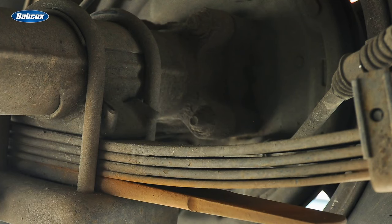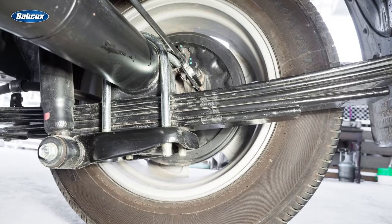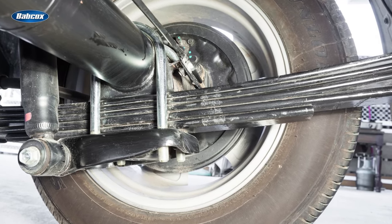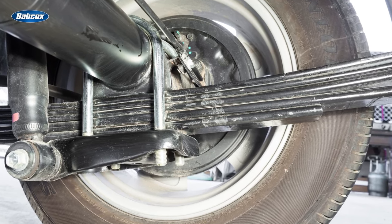Leaf spring suspension is a type of dependent suspension system commonly used in light and medium-duty trucks and trailers. This system utilizes several leaf springs stacked on top of each other and mounted to the axle of the vehicle. Leaf spring suspension offers excellent load carrying capacity and cost effectiveness.